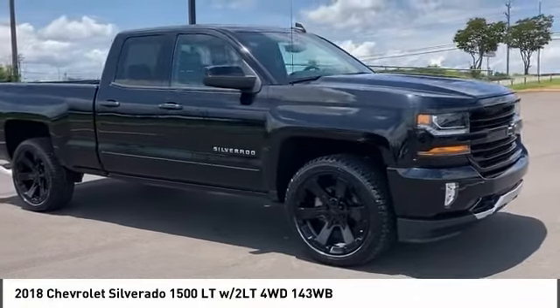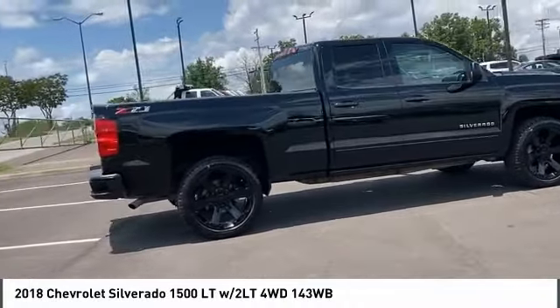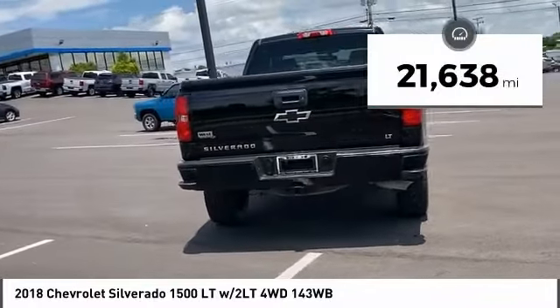Stop by and take a look at the 2018 Silverado 1500. The Chevy Silverado 1500 has the lowest cost of ownership of any full-size pickup. This vehicle has less than 25,000 miles.